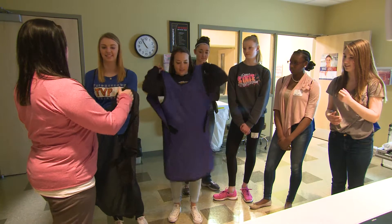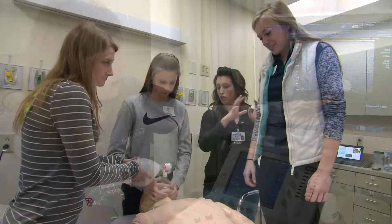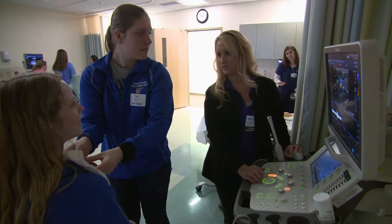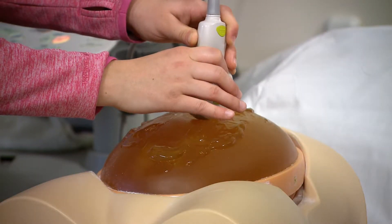Students spend the day rotating through stations, practicing skills and techniques guided by Bellin College students, faculty, and healthcare professionals. This immersive, hands-on experience promotes the advantages and benefits of pursuing a high-demand career in healthcare using state-of-the-art technology.